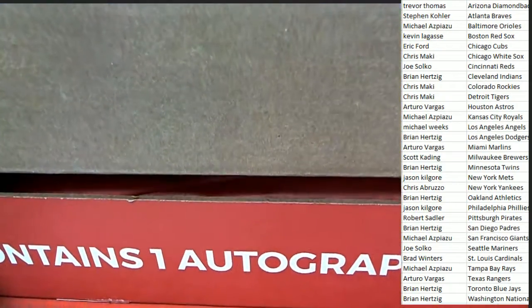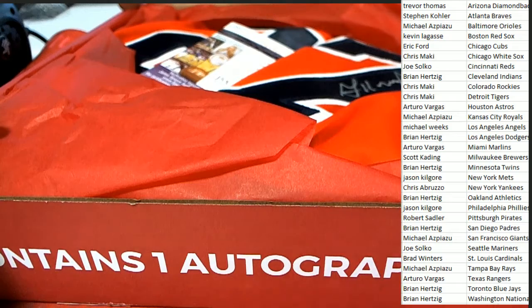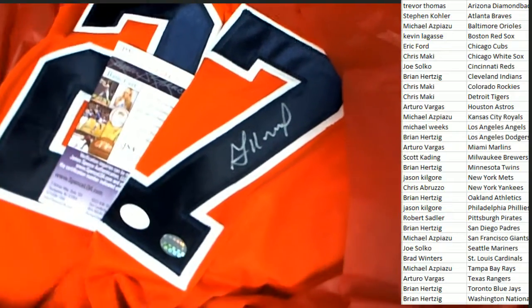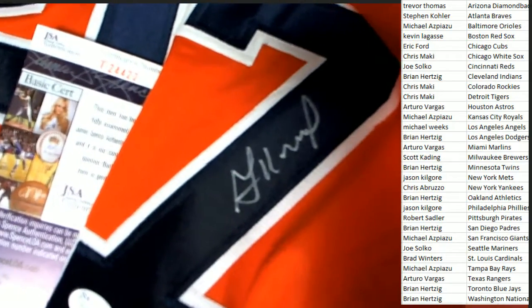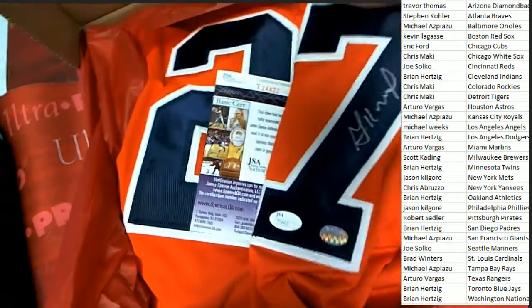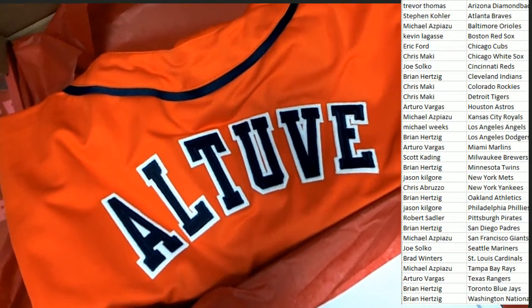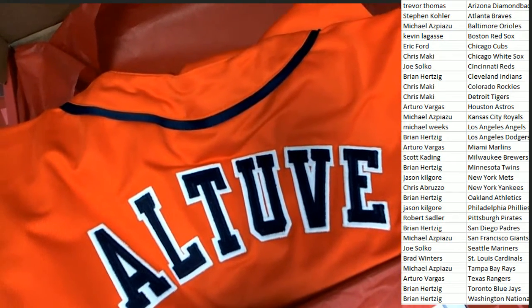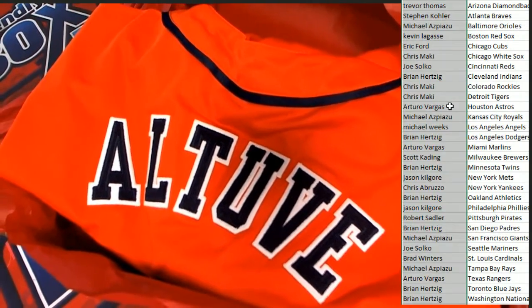Good luck — what do we have, who do we have? Oh, this looks like maybe an Astros jersey. This looks like a George Springer... I think that's who it is. No, it's Altuve! Oh my — it's Altuve! Another great Houston player. This guy's a beast. Perfect — so Arturo, congratulations!